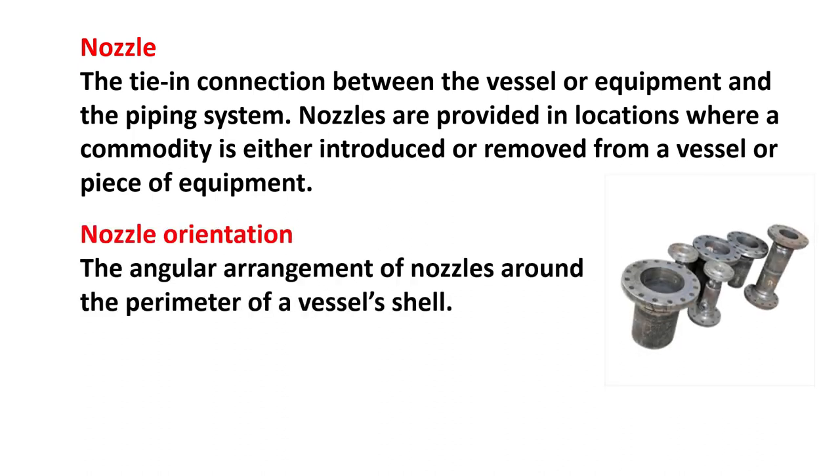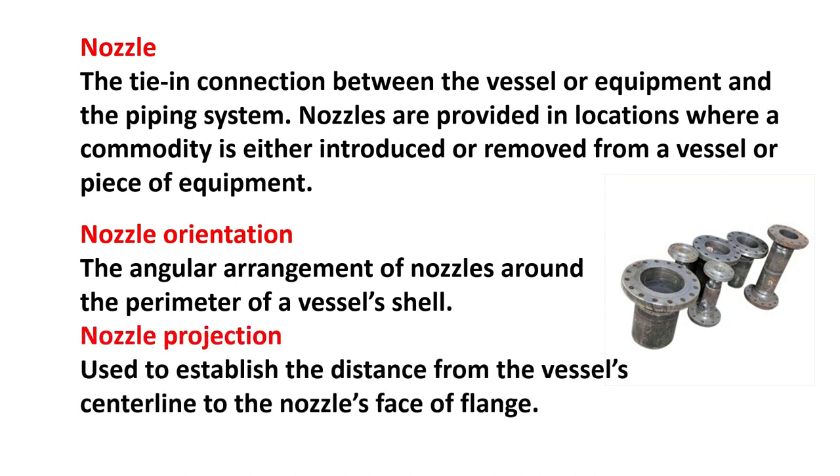Nozzle orientation: the angular arrangement of nozzles around the perimeter of a vessel shell. Nozzle projection: used to establish the distance from the vessel's centerline to the nozzle's face of a flange.